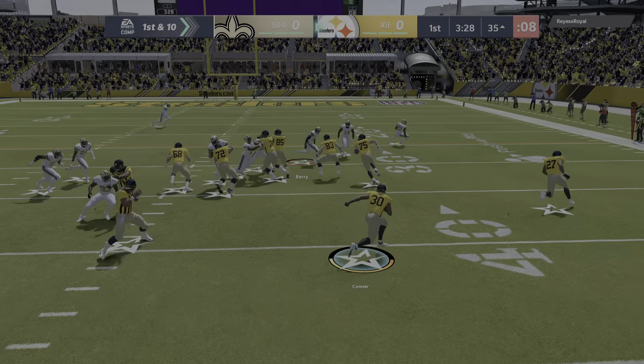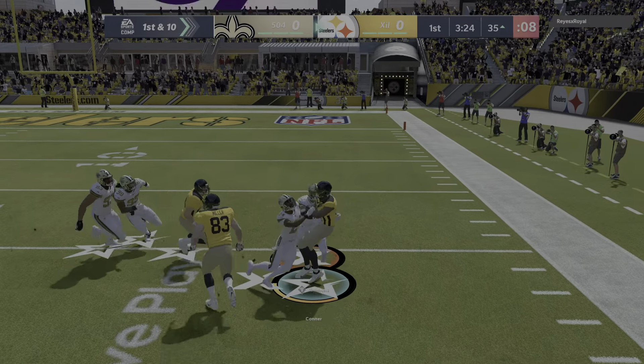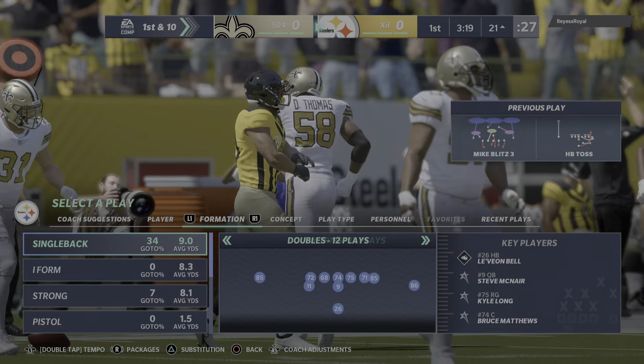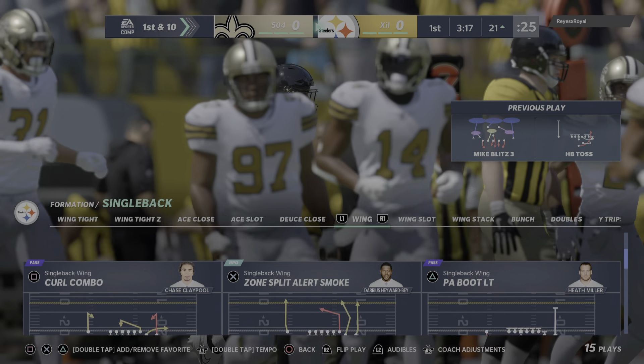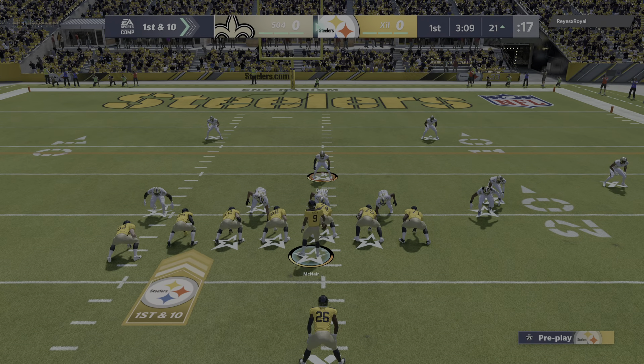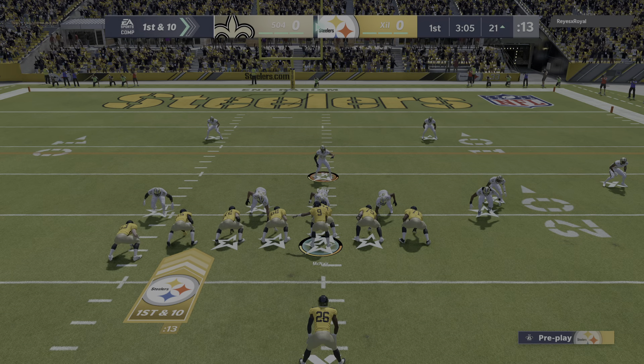So in Saints territory now, here's first and 10 at the 35-yard line. First carry for the 2018 Pro Bowler James Conner, and he's got this down almost to the 20 before he's dropped. It's a Pittsburgh first down, a gain of 13. No slow start here — a couple of nice chunk plays back to back.